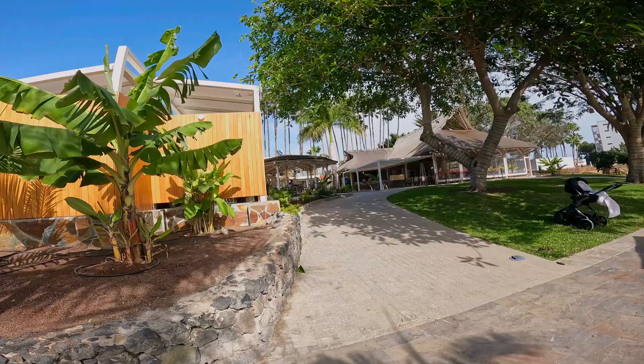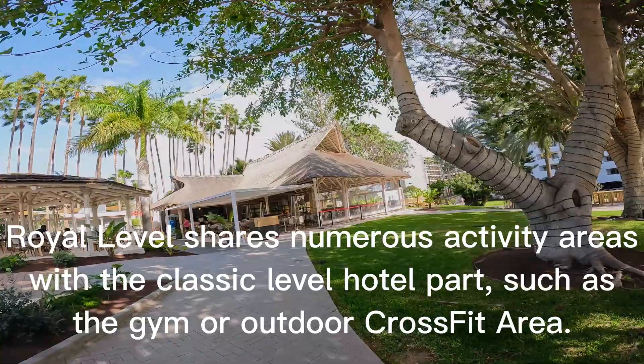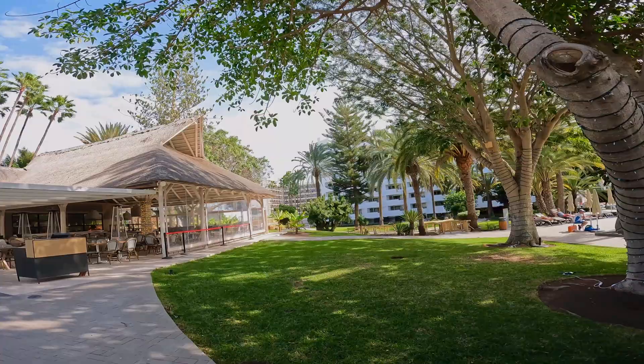Royal Level shares numerous activity areas with the classic level hotel part, such as the gym or outdoor CrossFit area. All Royal Level guests can use all facilities at Barceló Margaritas Classic level.